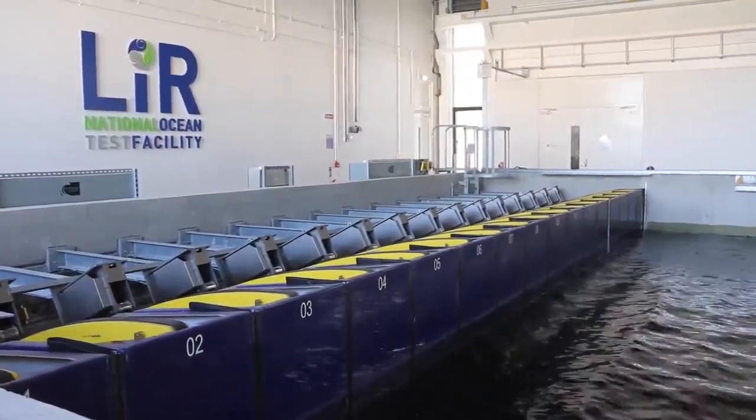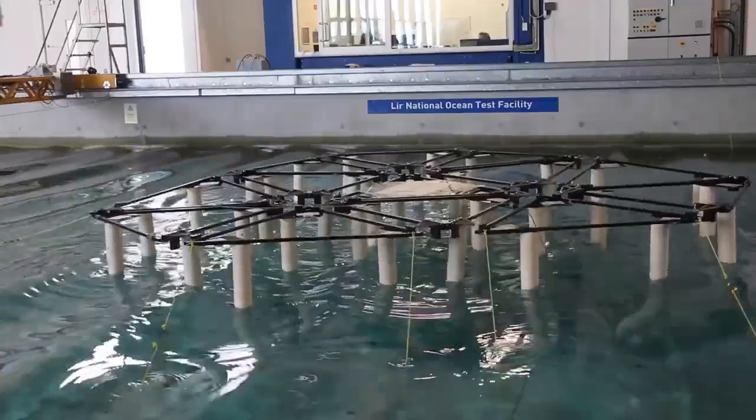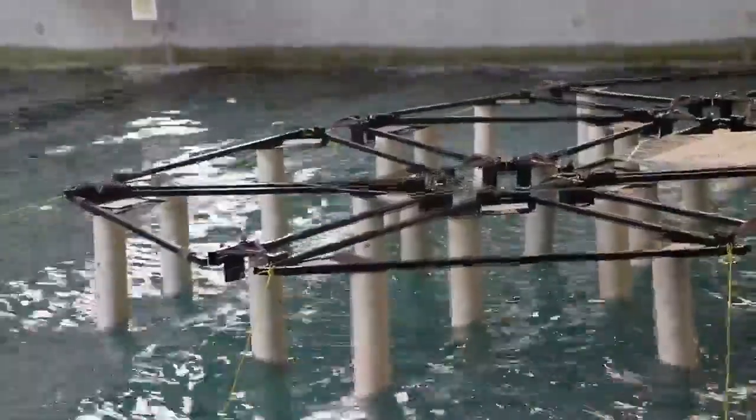Welcome! You're here with SolarDoc at the Leir National Ocean Testing Facility for Marine Renewable Energies in Cork. What you see behind me is our 1 megawatt pilot plant that we will be installing offshore later this year.